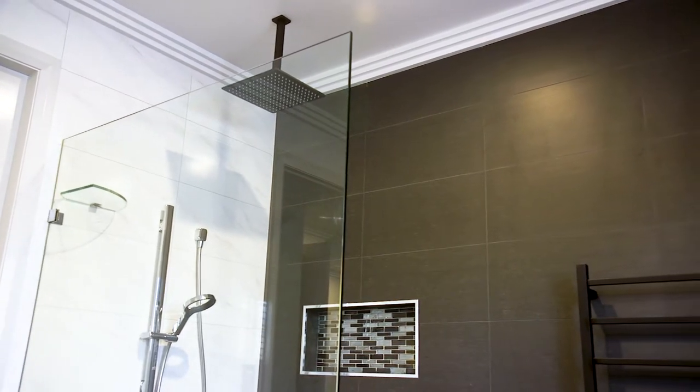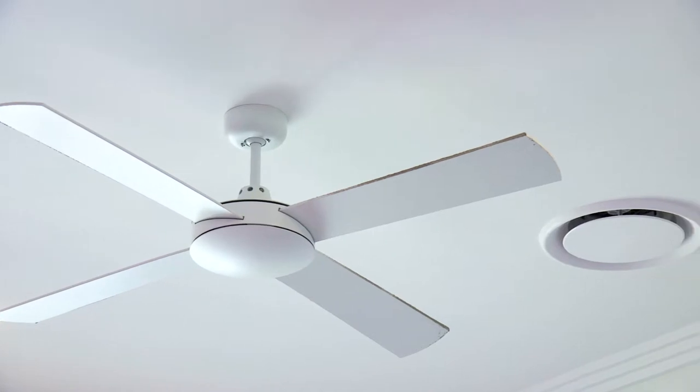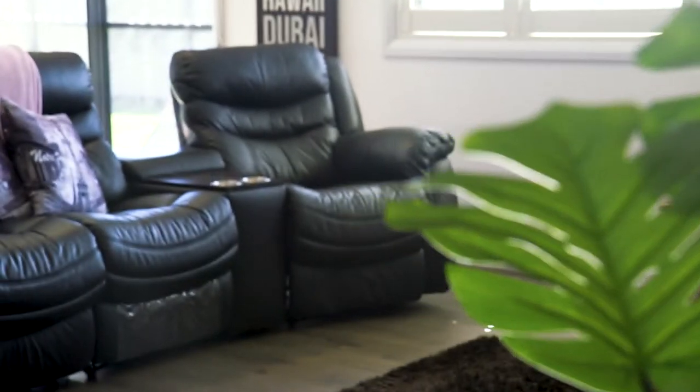This home has so many features to list, including ceiling fans in all bedrooms and an enormous eight-zone air conditioning system.